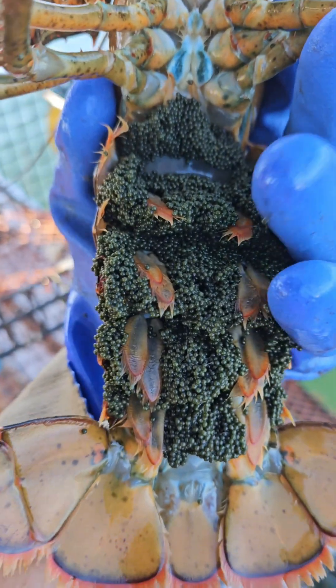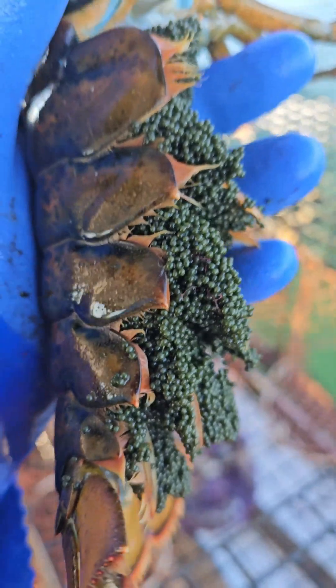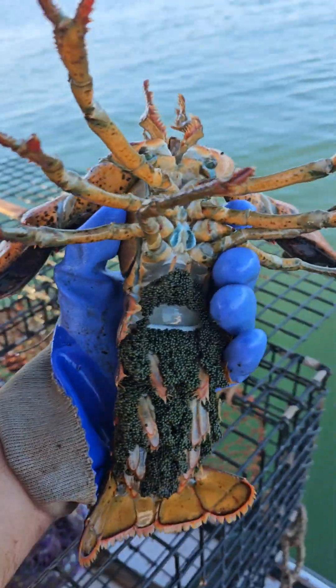One of the questions I've been getting asked about is an egg-bearing lobster and the V-notch process and how that all works, so let's get at it. A female lobster with eggs is known as an egg-bearing lobster, or as fishermen call them, eggers.